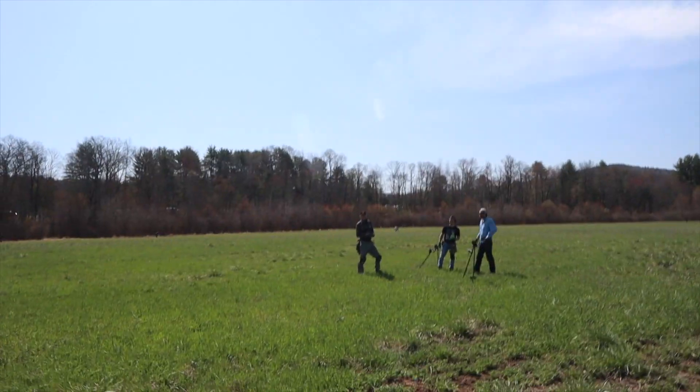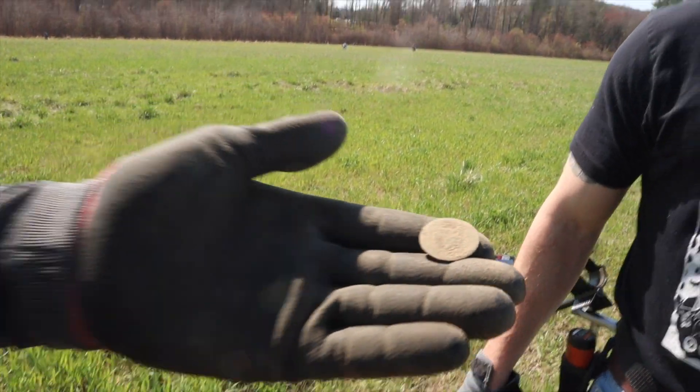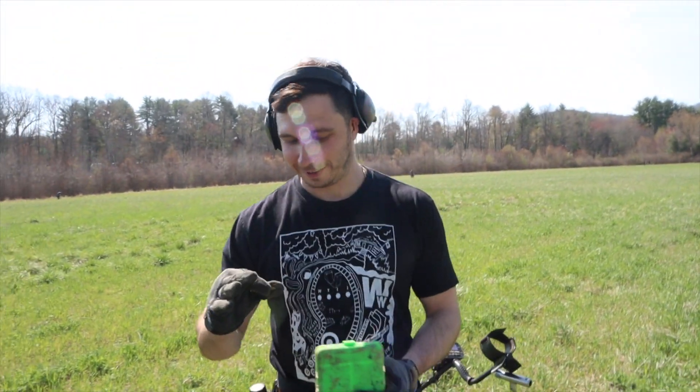Everybody's having luck all around us. This one says 1820 — look at the Hibernian, look at the harp. I've never found one so that's awesome. The edges look great on that — really happy about it.